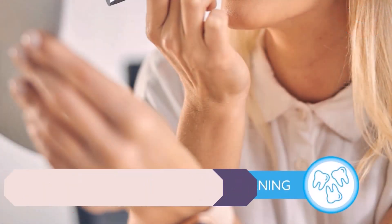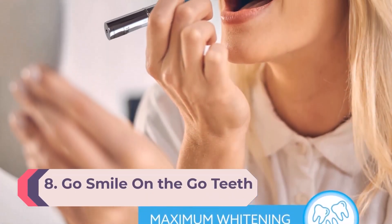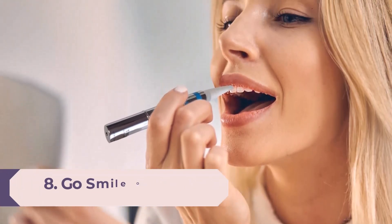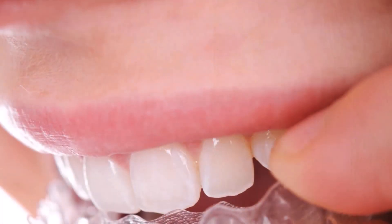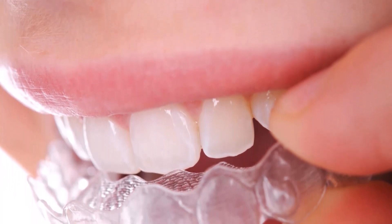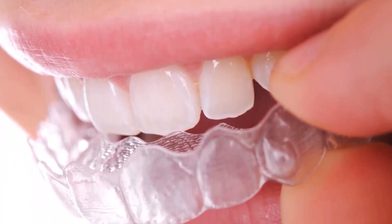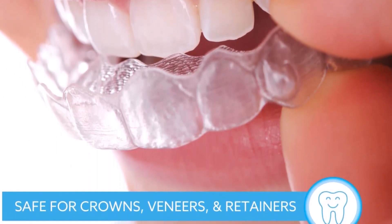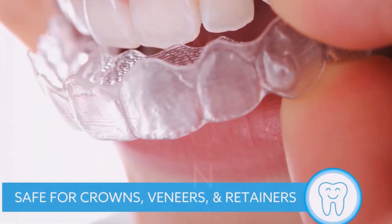Number 8: GoSmile On the Go Teeth Whitening Pen. Whitening pens like this one from GoSmile won't drastically whiten your teeth due to a lesser percentage of hydrogen peroxide, but a lower dose of the active ingredient also means it won't irritate sensitive teeth. They're a good pick-me-up — use as needed after teeth-staining culprits like coffee and red wine. Ready for an innovative teeth whitening experience? You've come to the right place.